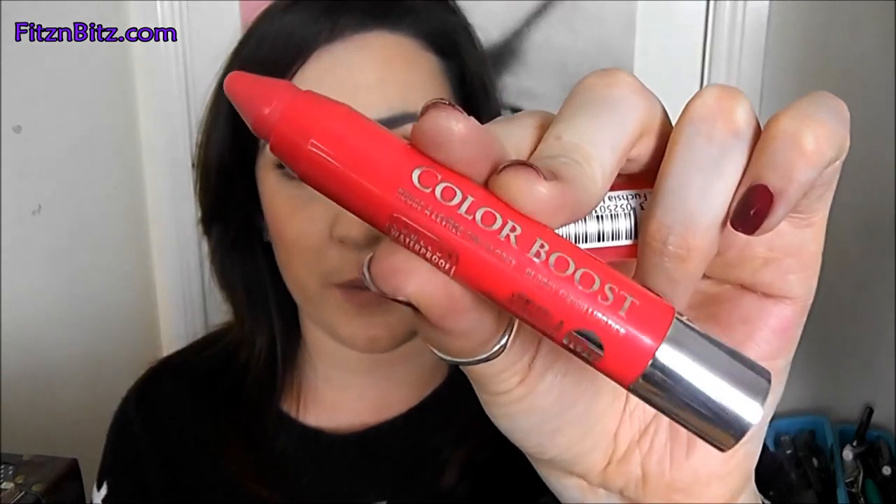I actually don't own any of these — well, I do have one of the Revlon Kissable Balm Stains. I really wasn't gone on it; the smell really put me off, so I was intrigued to try these. These are very popular at the moment and I have three of the colours which I'm going to review for you today.